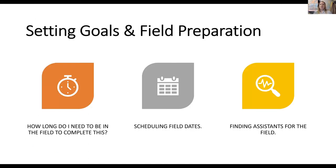I wanted to talk a little bit about setting goals and field preparation — how long I need to be in the field to complete the task, scheduling field dates, and finding assistance for the field. Usually we have plenty of undergraduate students at PSU who are very eager to join in and help, so that helps a lot because we need the help.